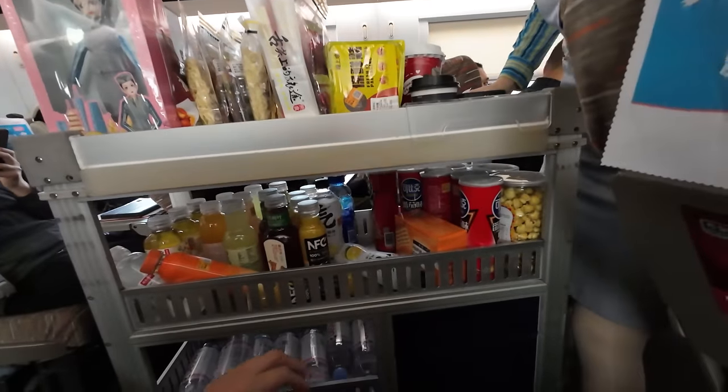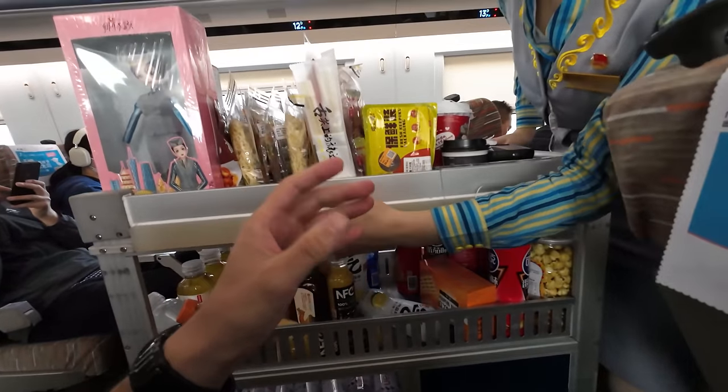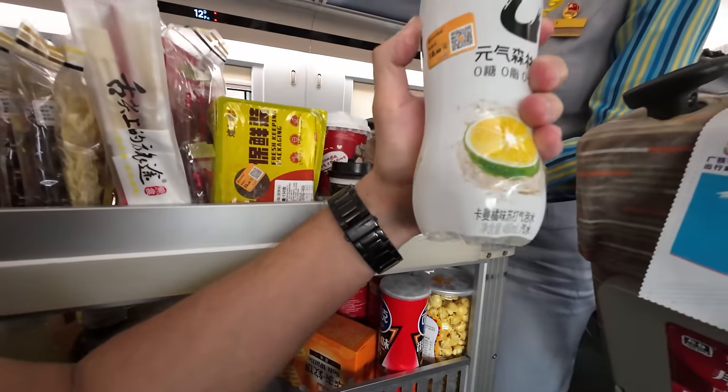A vendor comes by — I'm craving something sweet so I get a candy. Earlier I also saw someone selling hot meals. I think walking around or standing helps cure my dizziness. In the past few minutes I have felt a bit dizzy, which is uncomfortable especially thinking about the three more hours left on the journey.